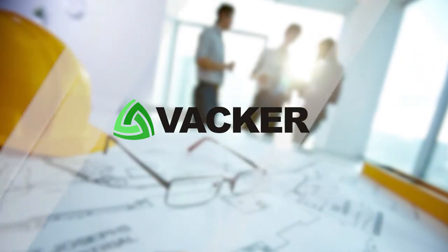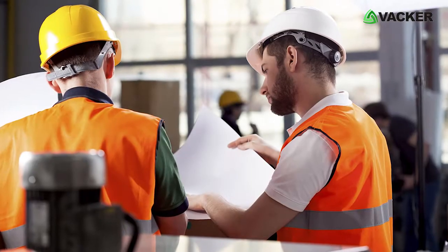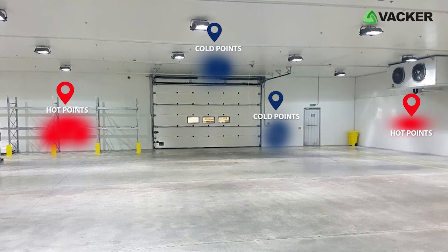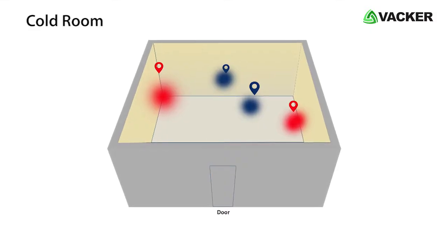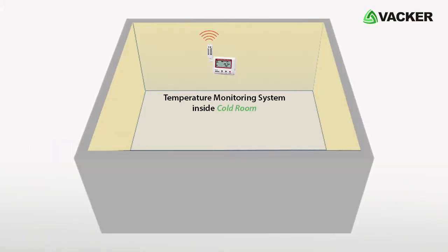Vacker Global is an authorized solution provider for temperature mapping study. We help you in analyzing the different temperature levels for your cold room with hot and cold points. Based on the hot and cold points, we install temperature monitoring systems inside the cold room.